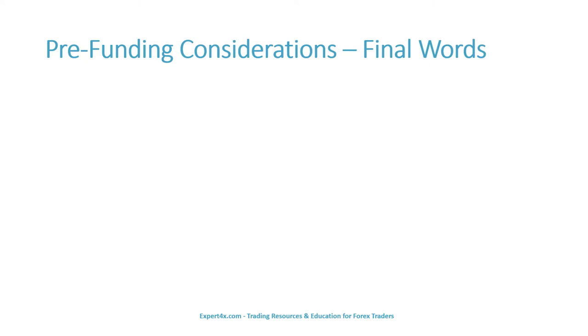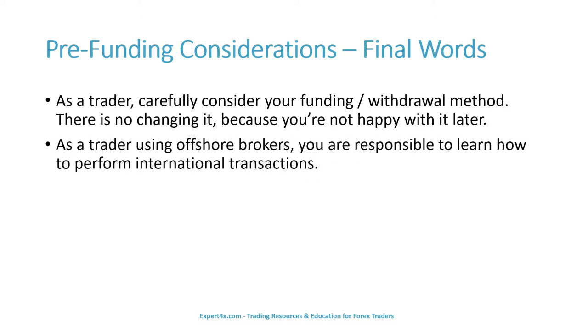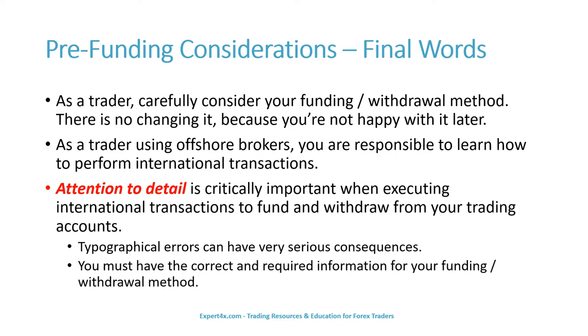Some final pre-funding considerations. As a trader, carefully consider your funding and withdrawal method — there is no changing it because you're not happy with it later. As a trader using offshore brokers, you are responsible for learning how to perform international transactions. Attention to detail is critically important when executing international transactions. Typographical errors can have very serious consequences. You must have the correct and required information for your funding and withdrawal method.